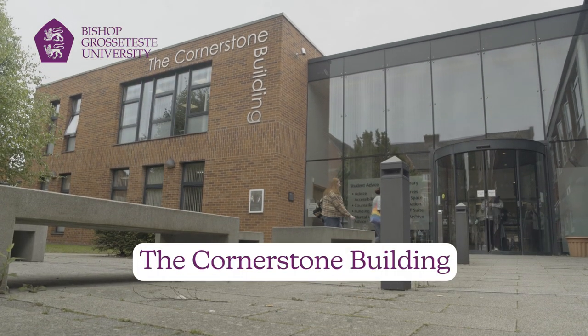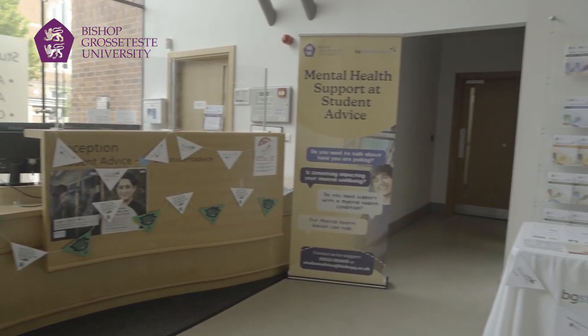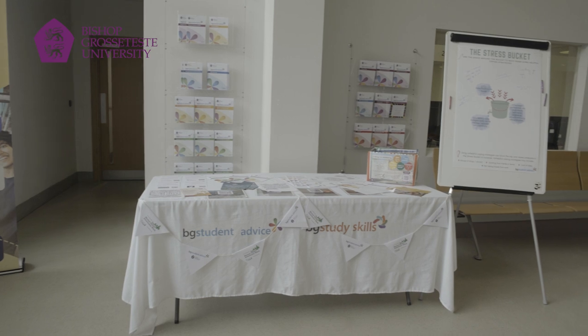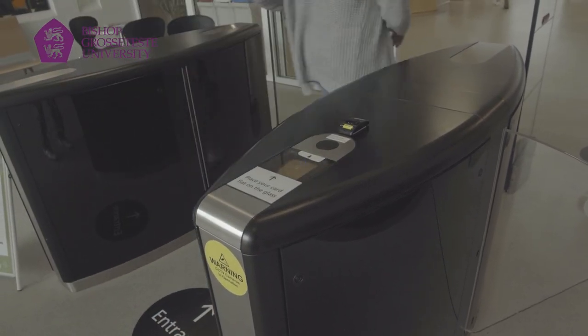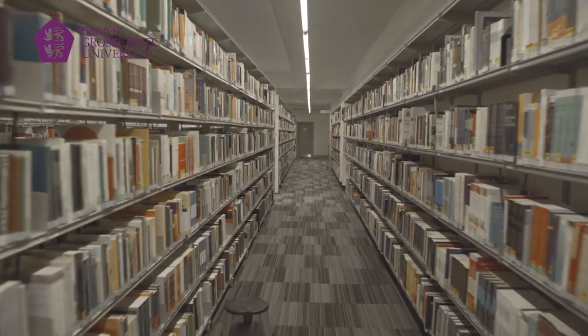This is the Cornerstone building, which has the student advice team and our library. Our student advice team have just been awarded first in the country for student support at the WhatUni Student Choice Awards 2023. Our library will provide you with all of the resources, space, and support you need to complete your studies at BGU.